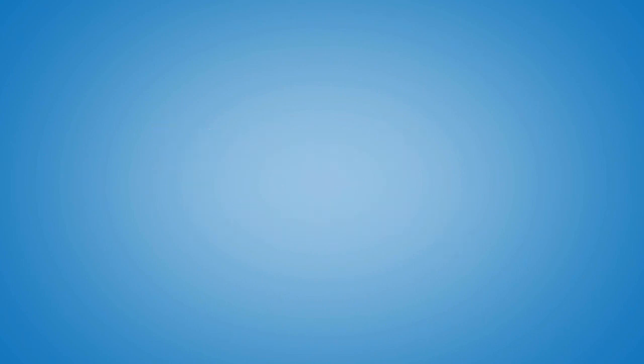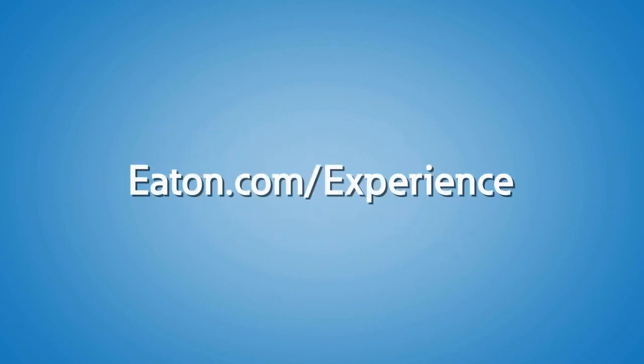Contact your local Eaton representative to schedule a visit to the Power Systems Experience Center, where we have the cybersecurity demos you saw in the video today, and much more on Power Systems.